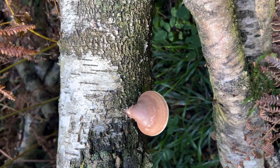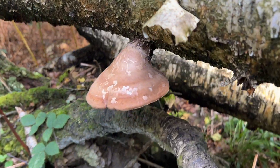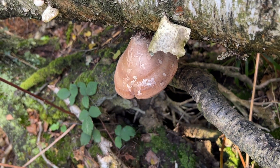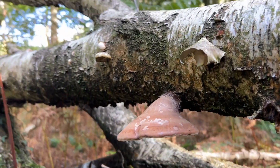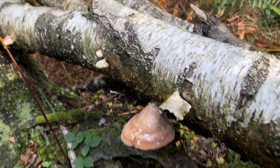That white underside is the kind of thing you're looking for. I prefer to take something a little bit bigger. If I navigate myself over the tree, we do actually have a bigger one here — probably coming up to the size of the palm of my hand. Again, the underside is lovely and white, and that's really what you're looking for.